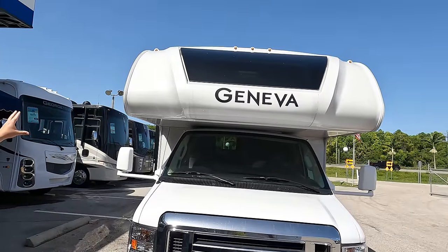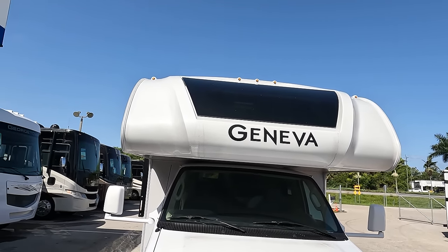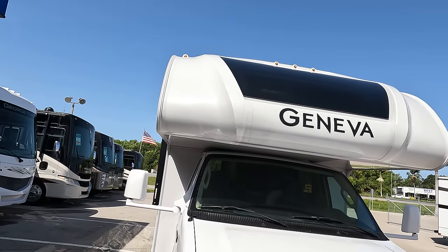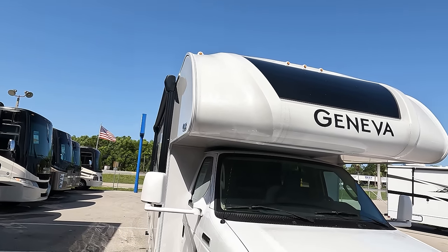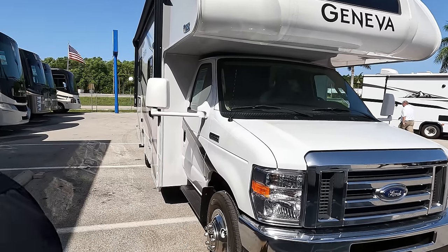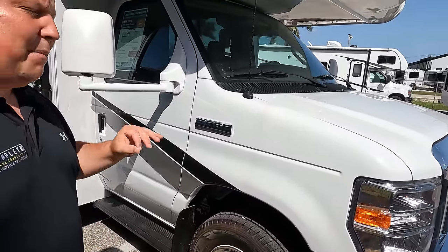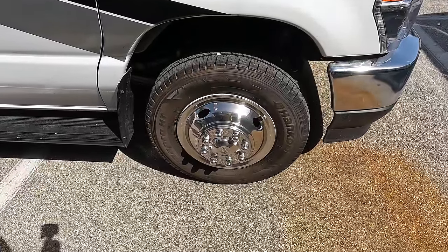Right up front here, we do have a nice bunk over the cab. I love that front windshield there. It's not the seamless fiberglass front cap — it does have a seam — but with that molded cap and windshield, it's absolutely fantastic. This does sit on the E350 chassis, which means it has the 7.3 liter V8, the Godzilla engine — 350 horsepower and 468 pound-feet of torque.